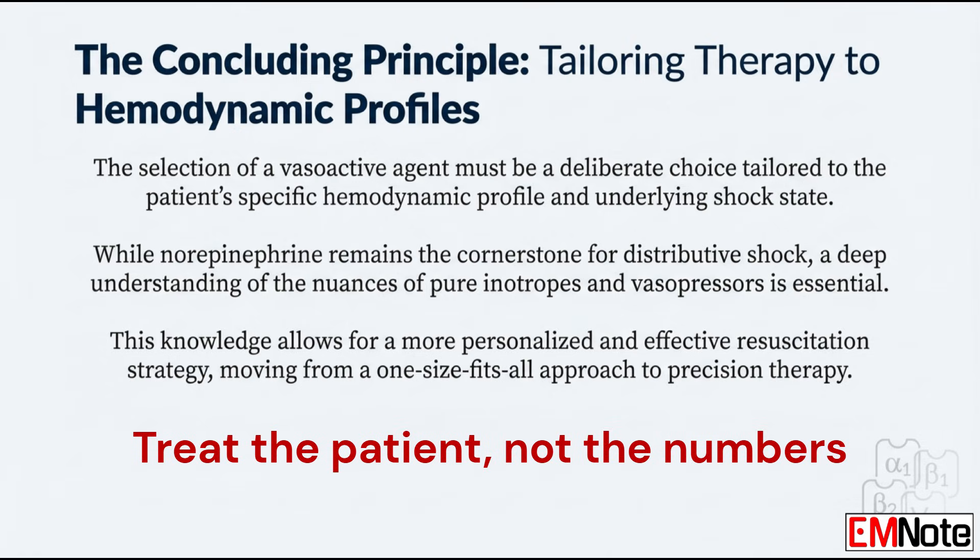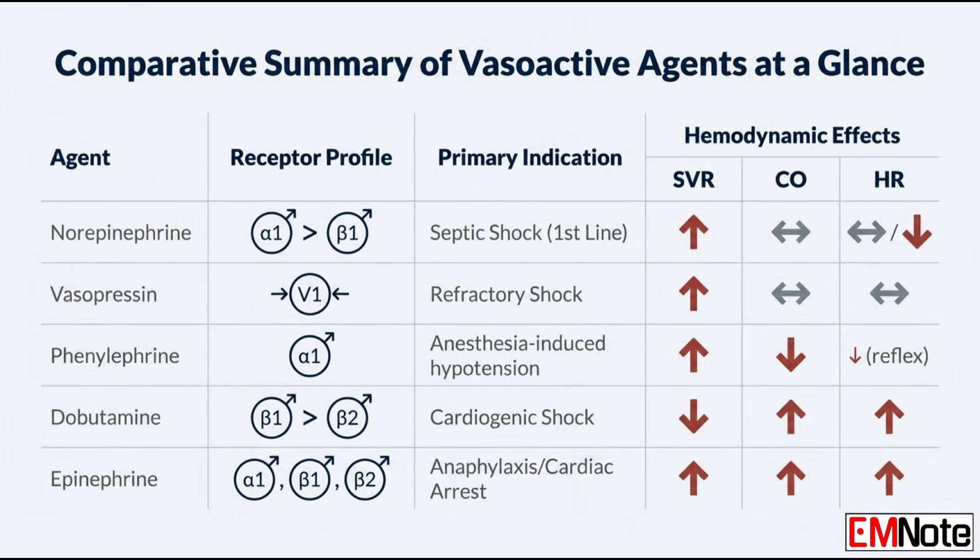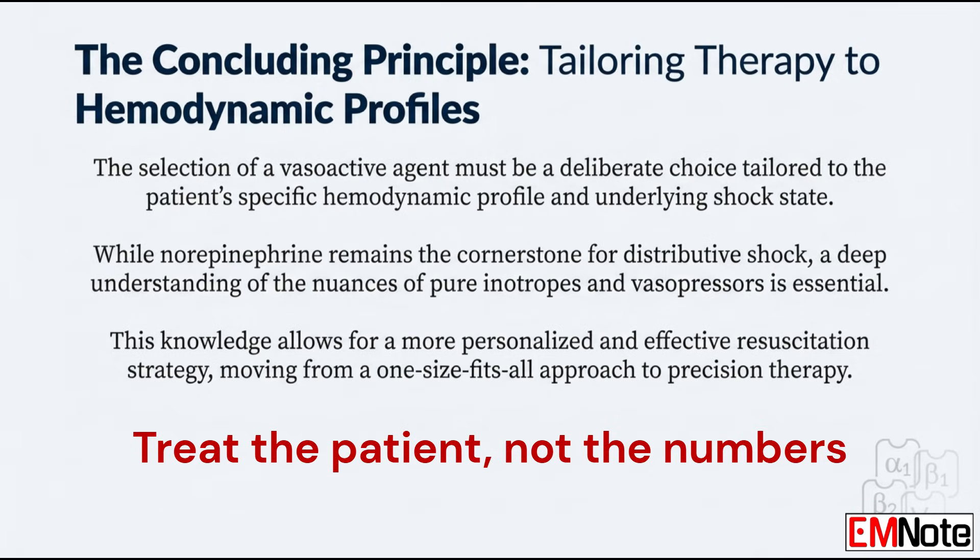The big takeaway is that we're treating physiology, not just a number on the screen. Understanding these receptor profiles lets you go beyond a simple protocol and really tailor the therapy. We start with norepinephrine for distributive shock targeting a mean arterial pressure of 65 mmHg, but that's just a starting point. The question you have to ask yourself at the bedside is: how often are you reassessing your strategy based on actual evidence of perfusion — like lactate clearance or urine output — rather than just being fixated on hitting a MAP of 65? Are you treating the number, or are you actually treating the patient's shock state?